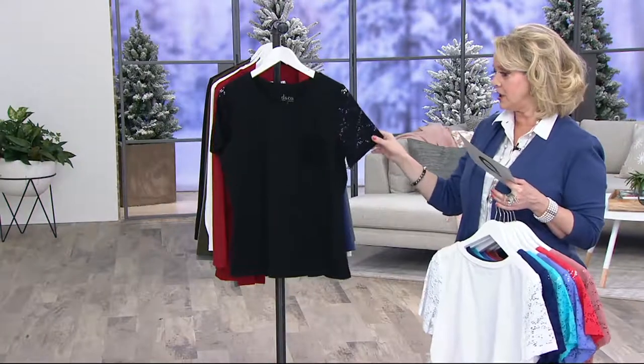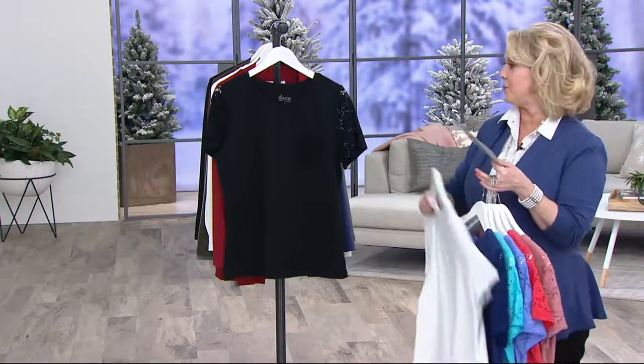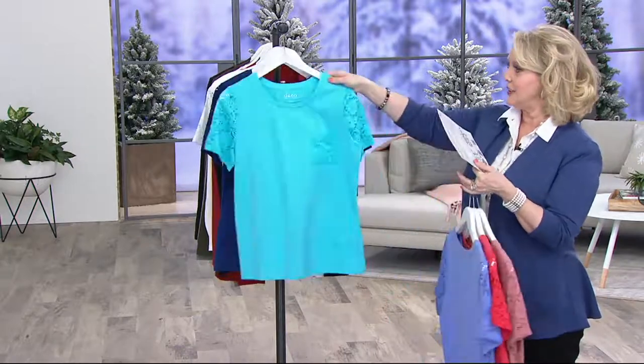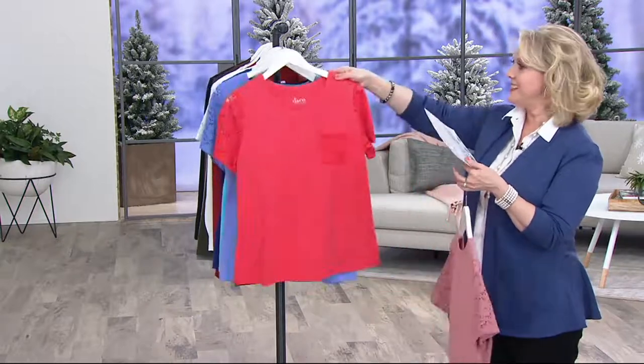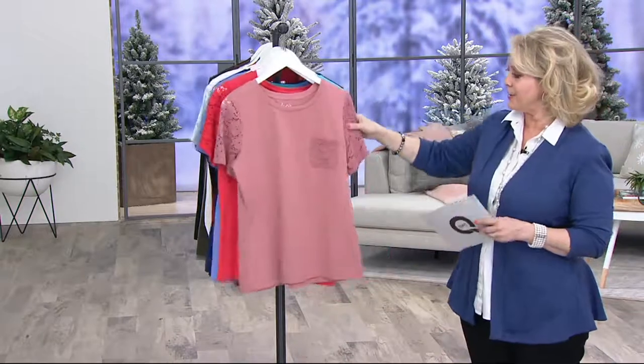The thing is, it just gives you that feeling of lace. Now these are the short sleeves — they're not super short, but they are shorter than elbow length. So we have black, we have white, here's your bright navy, our clear aqua blue, there's your spring lilac, this is the brand new deep coral, and then the new antique rose.